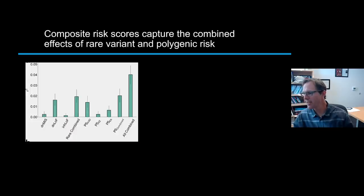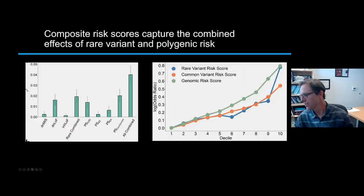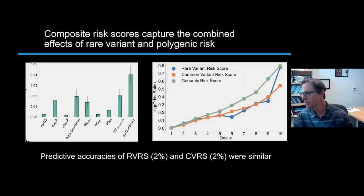You can also combine these factors into statistical models that allow you to sum it all up into a genomic risk score.